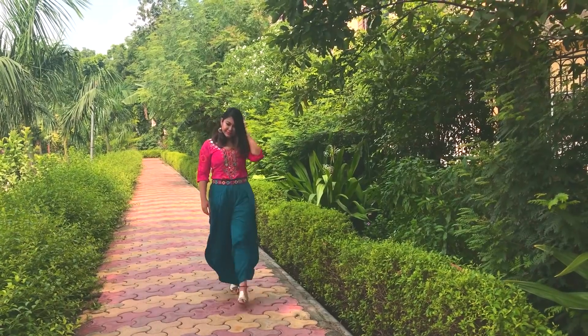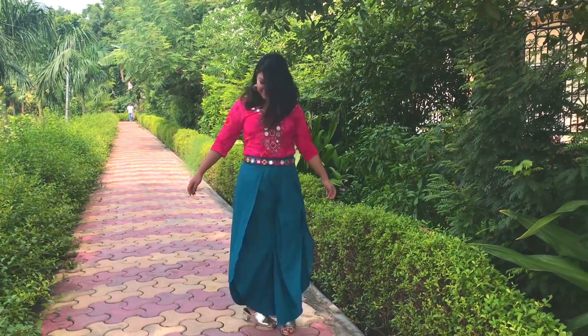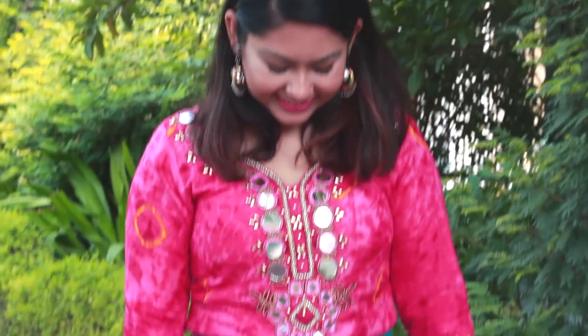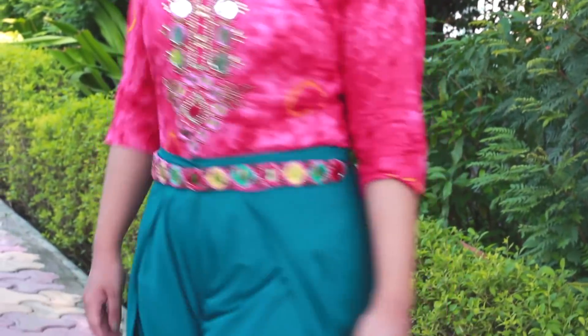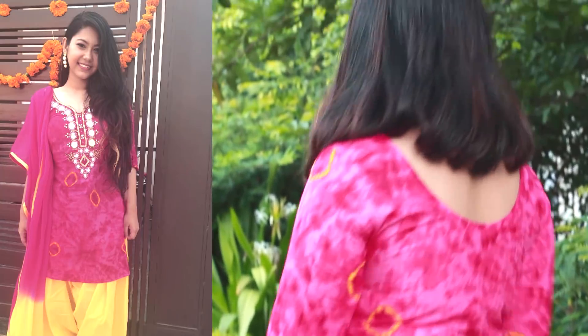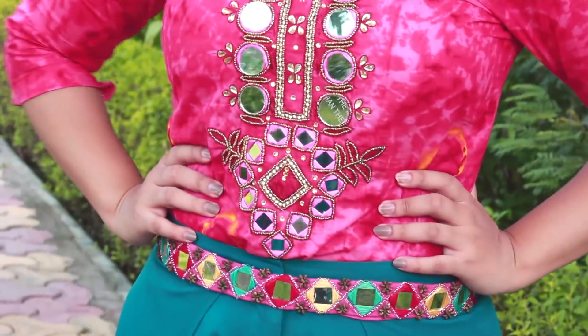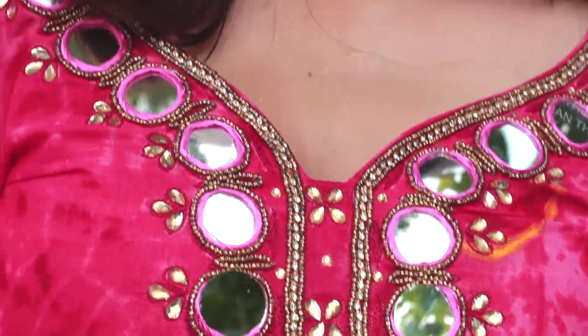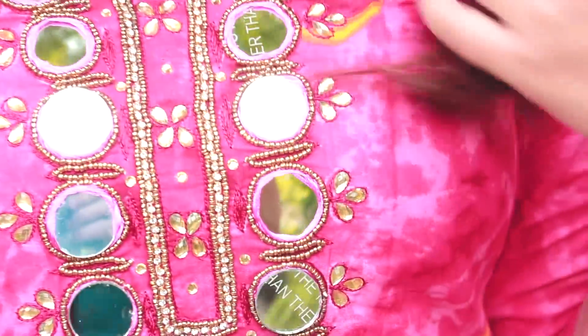The second look is for my lazy ones out there who don't know what to wear until the last night of the event. All you have to do is take out your old suit set or any short kurta you like and pair it with a palazzo pant. A basic palazzo and a kurta with beautiful neckwork — like this pink one I'm wearing, a very cute kurta with huge mirror work.